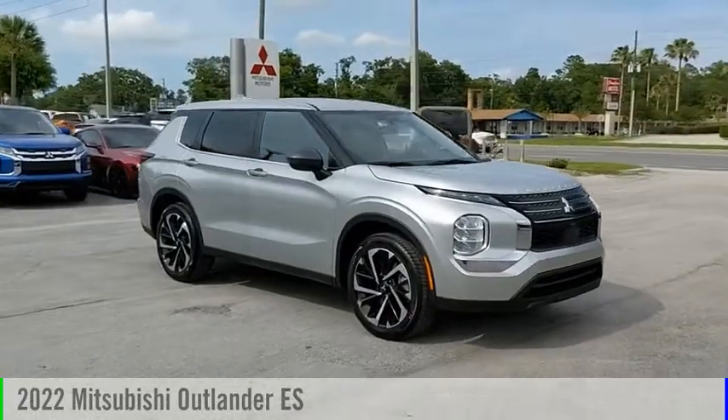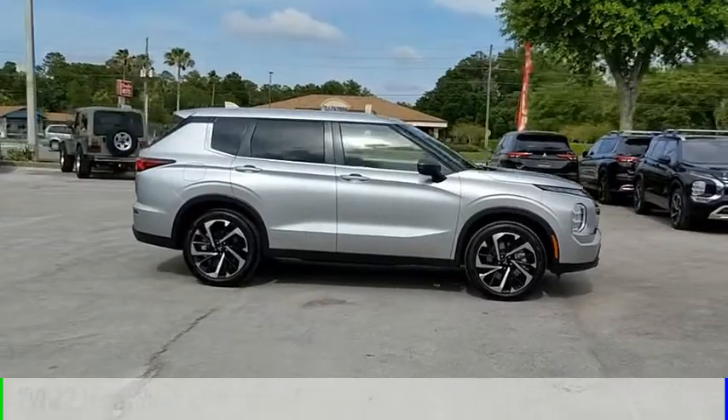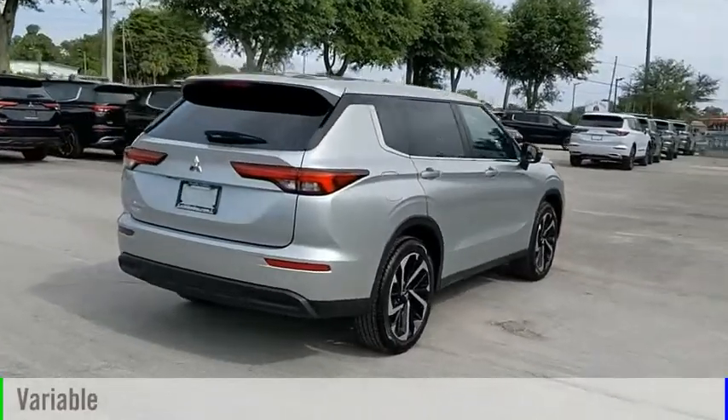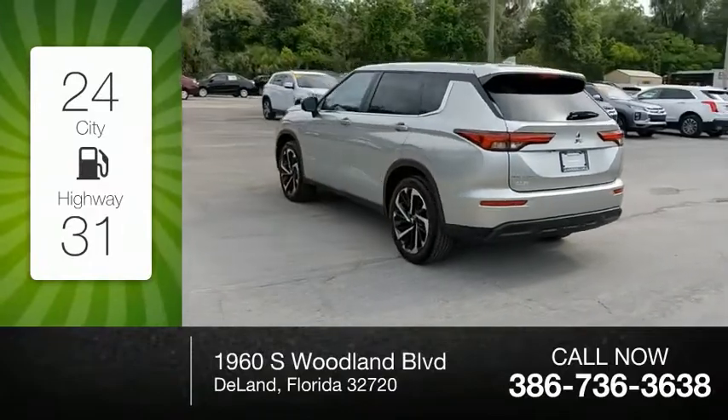We are pleased to show you the 2022 Outlander. This vehicle is powered by a front-wheel drive four-cylinder 2.5-liter engine and comes with a continuously variable transmission. Great fuel efficiency saves you money by requiring fewer trips to the gas station.